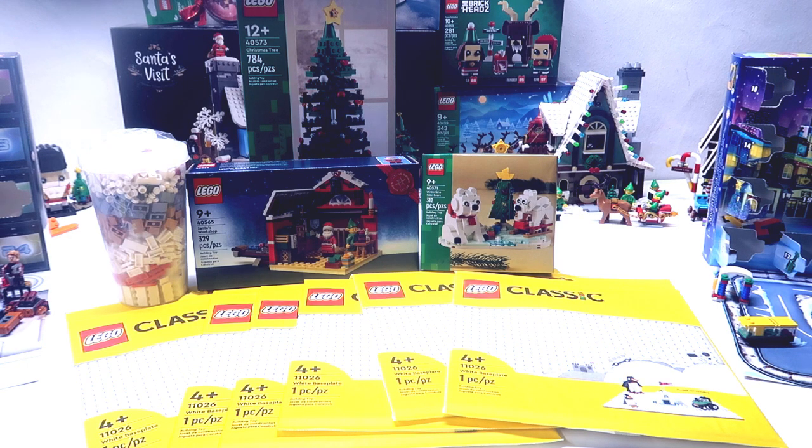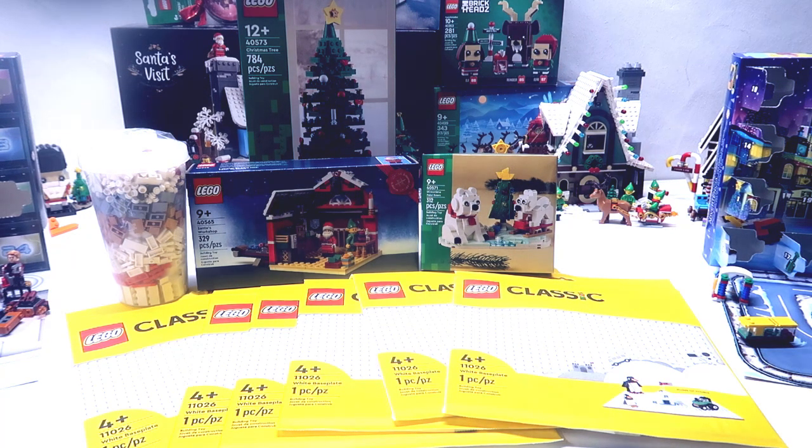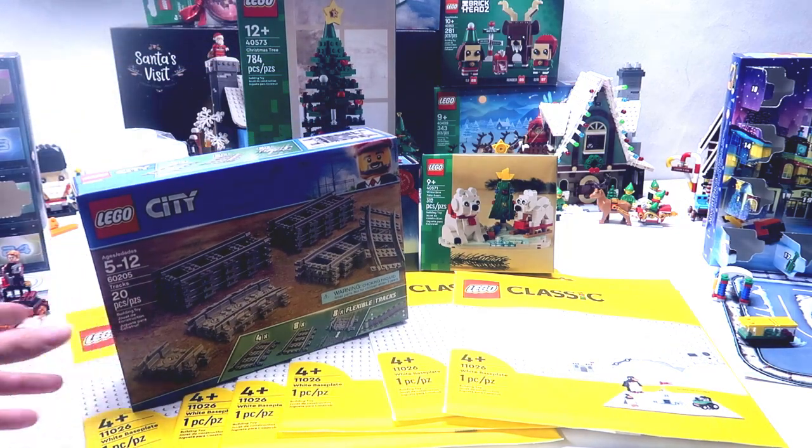I already know what one of my Christmas presents is, and you guys could probably guess it too — it has to do with the winter village. Because of that, I went and bought some train track. I don't have any trains yet, but part of my present is something to do with this train track.